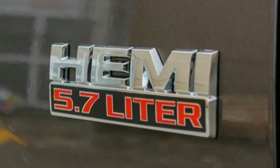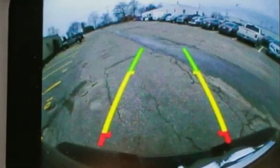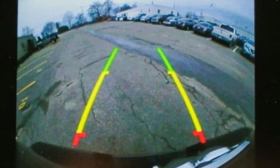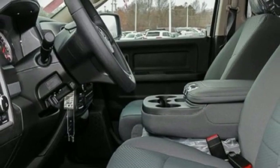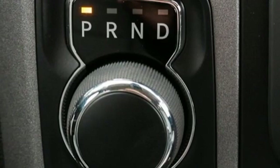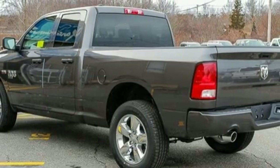V8 engine. Electronic shift on the fly. Driver selectable mode. Active grille shutters. Streaming audio. Power heated mirrors. Manual tilting steering column. Aluminum wheels. Heavy duty shocks. Auto dimming rear view mirror. And automatic transmission.